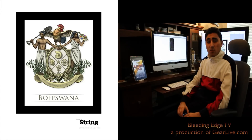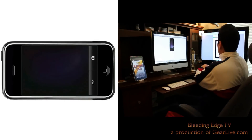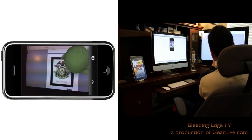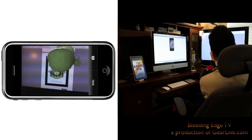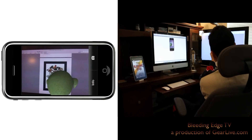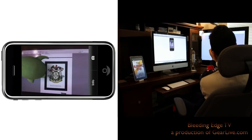The next one is called Proto. Proto is a little three-eyed green troll that pops up on your screen when you target the picture, and you can move him around the screen by tapping on different areas. There you have him — Proto pops up as soon as I target the picture. All I have to do is tap around the screen and I can make him move around. Just got to keep it on the target. Pretty awesome use of augmented reality.